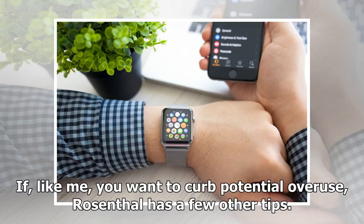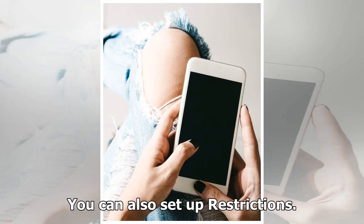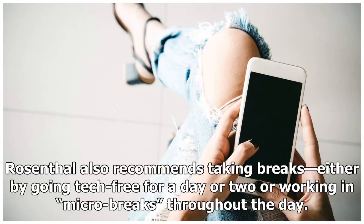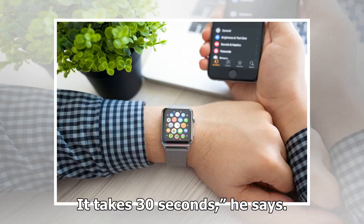If, like me, you want to curb potential overuse, Rosenthal has a few other tips. For starters, keep your phone out of your bedroom — I guess I'll have to buy an alarm clock. You can also set up restrictions. Doing so won't stop you from using your phone, but having to enter a passcode to access certain apps can reduce impulsivity, because you'll have to decide whether you really need to. Rosenthal also recommends taking breaks, either by going tech-free for a day or two or working in micro-breaks throughout the day. Sit in your chair with your arms away from the keyboard, close your eyes, and take three slow breaths, low in the abdomen. It takes 30 seconds, he says.